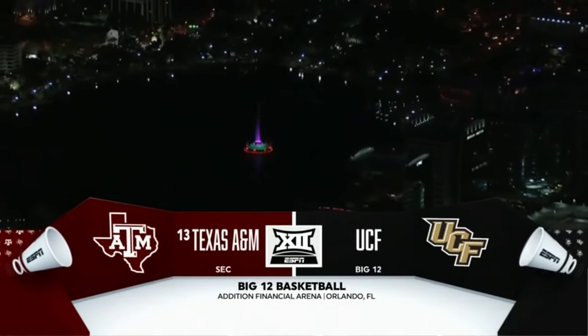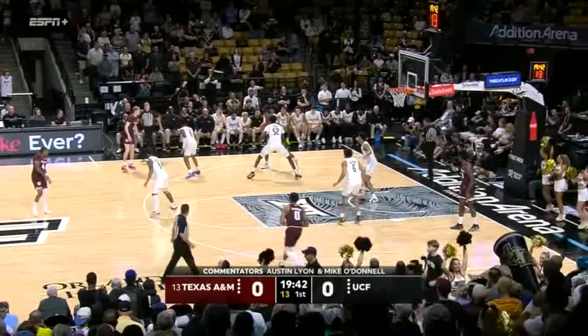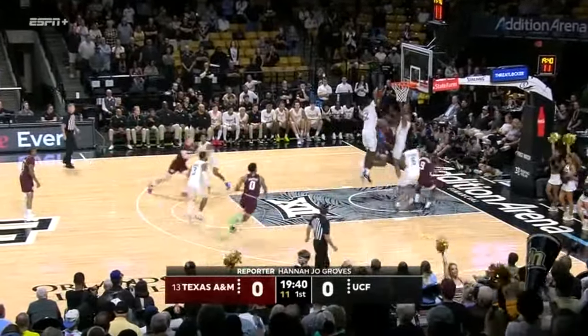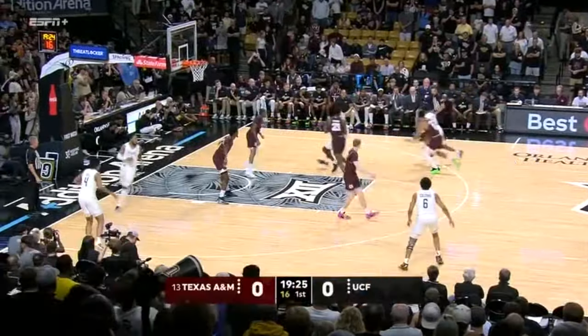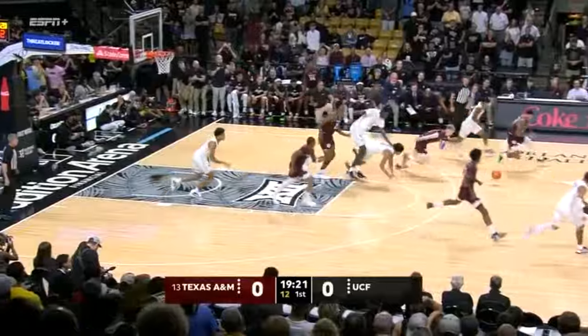On ESPN Plus. It's opening night in college basketball. Got to the second round of the NCAA tournament a year ago, lost in overtime to Houston. A true freshman starting along with a couple of transfers for UCF at the court line.